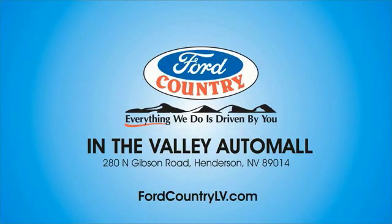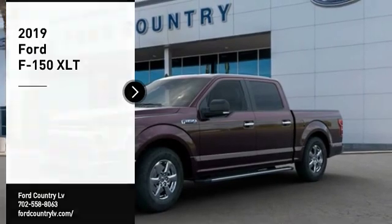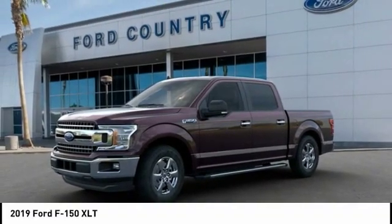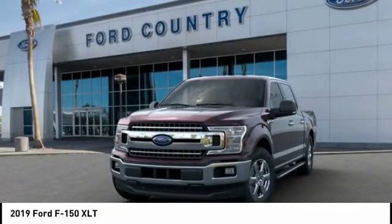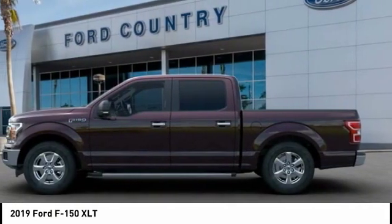Visit Ford Country in the Valley Auto Mall today. Stop by and take a look at the 2019 F-150. A Ford F-150 knows how to handle any situation. It's built to follow orders, no whining.